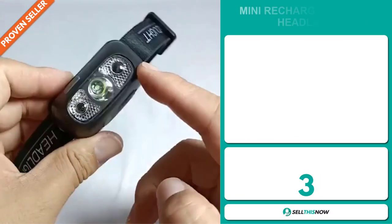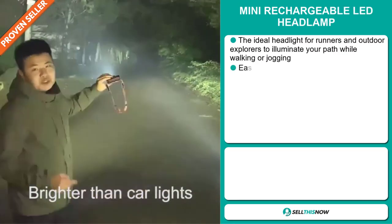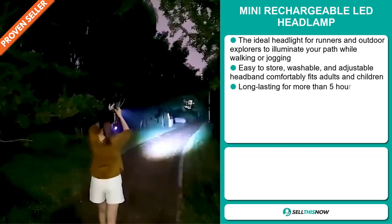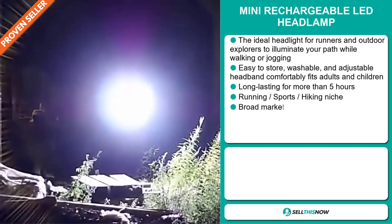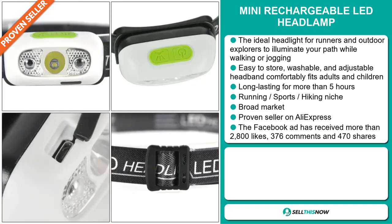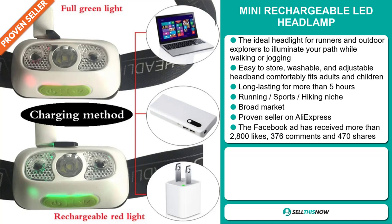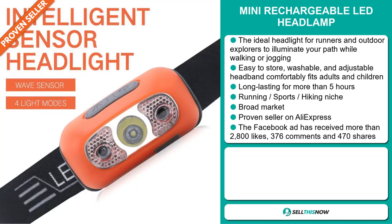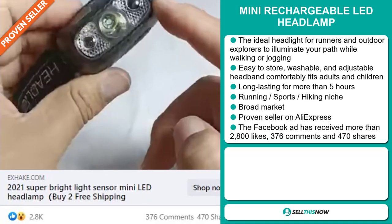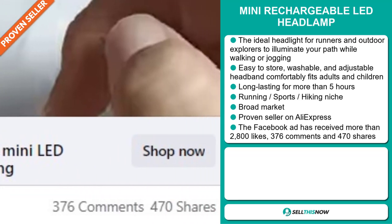Our next product is the Mini Rechargeable LED Headlamp. The ideal headlight for runners and outdoor explorers to illuminate your path while walking or jogging. It's an easy-to-store, washable and adjustable headband that comfortably fits adults and children, and it lasts for more than five hours. It falls under the running, sports, and hiking niche market, and we also think that this item has a broad market base. It's a proven seller on AliExpress with many, many orders. The Facebook ad has received more than 2,800 likes, 376 comments, and 470 shares.